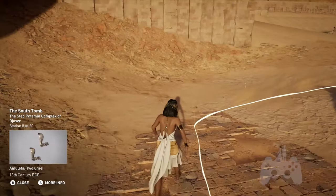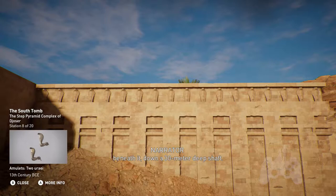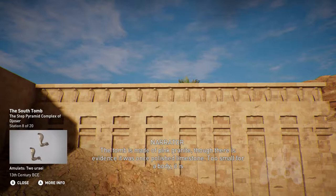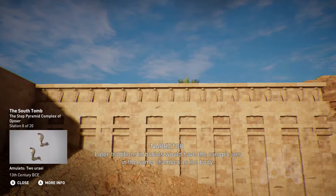Guarded by a line of carved snakes, this tomb is located at the southern end of the courtyard. The burial chamber is beneath it, down a 30-meter-deep shaft. The low-ceiling chamber resembles a mastaba and is relatively intact compared to the later burial chamber. The tomb is made of pink granite, though there is evidence it was once polished limestone. Too small for a body, it is possible that the tomb was intended for the king's Ka, or to hold the canopic jars containing the king's organs.